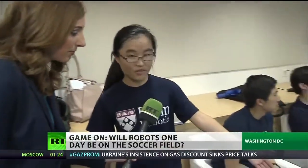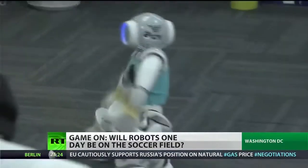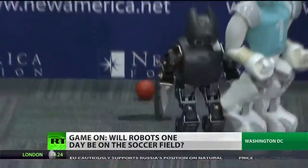This one is called Nao. It's built and designed by a French company called Aldebaran. This is all on its own playing soccer — it's wireless, and no one gives any commands during a match.